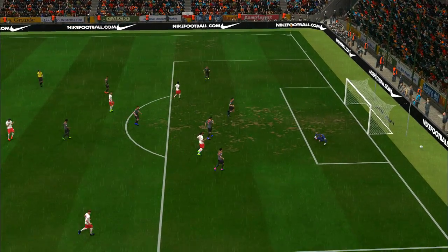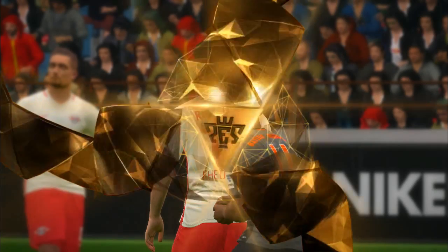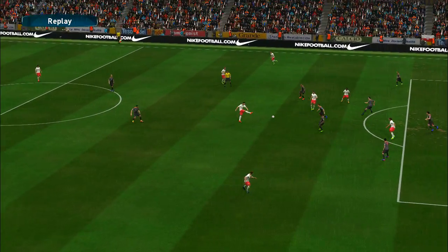He fires from distance — another save! Believe me when I tell you that goalkeepers work harder than anyone else in training, and that's why they're top class on match day. That was a majestic stop.